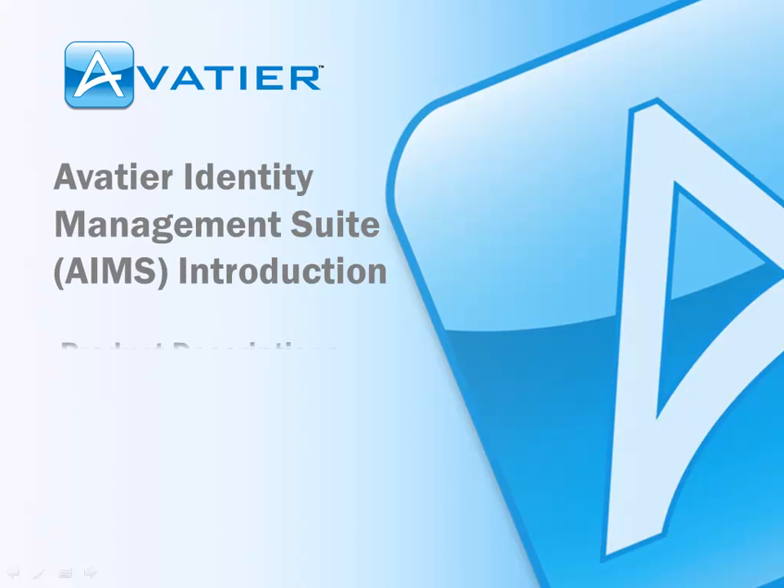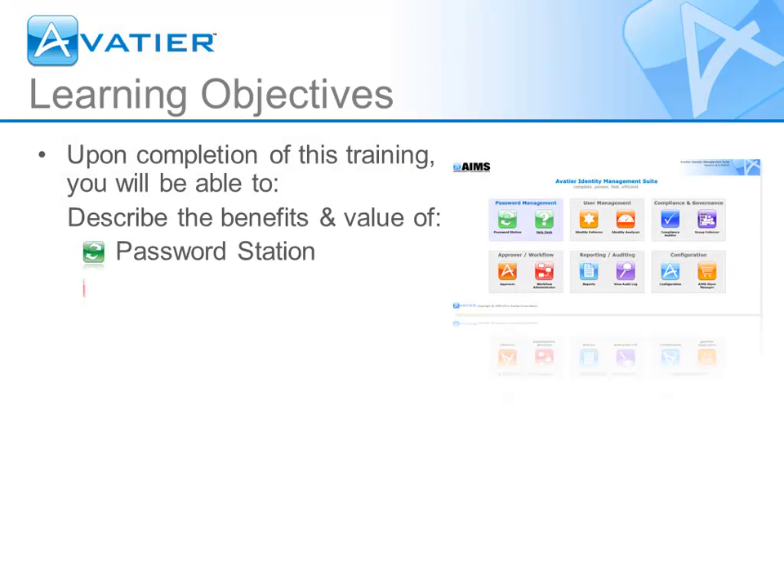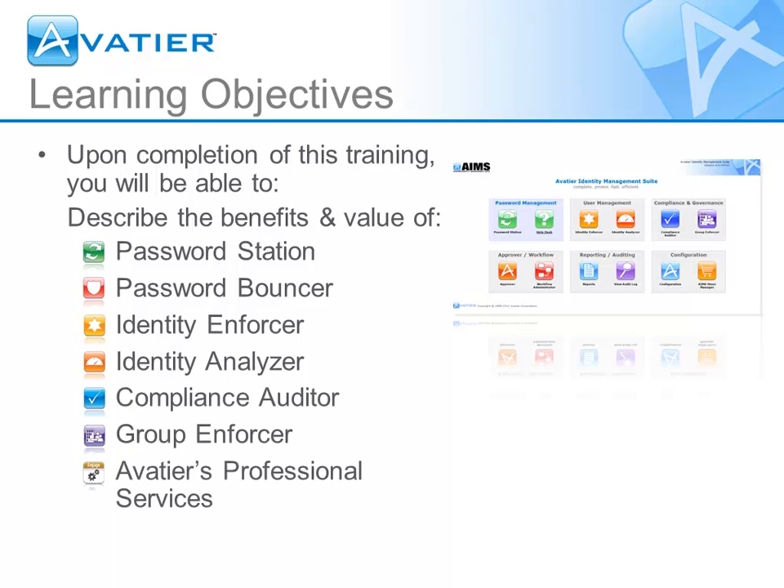This training describes the AvidTier Identity Management Suite and its benefits. View the training to learn how AvidTier empowers organizations to become more cost-effective, secure, and compliant.